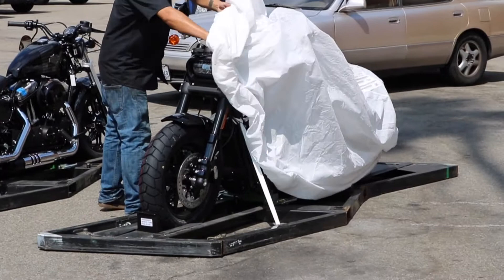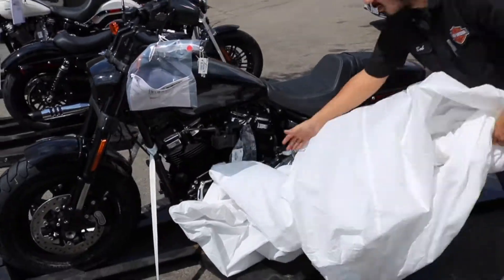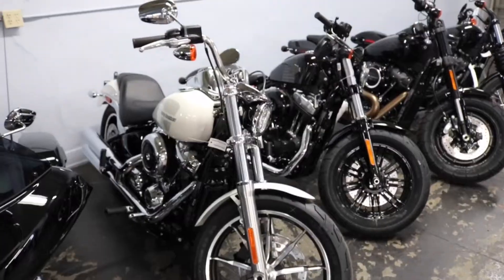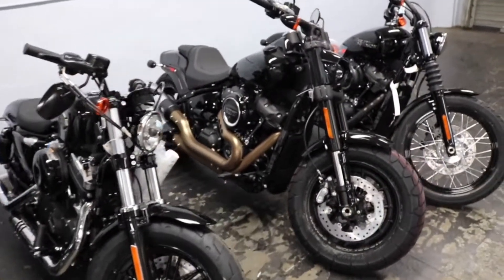We got a Pearl White Lowrider, a 107 Milwaukee 8 Fat Bob, and a Vivid Black Street Bob. We haven't ridden the Street Bob yet so we're really excited to check it out.